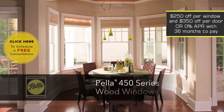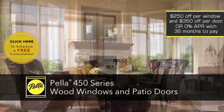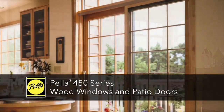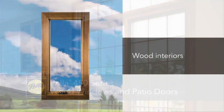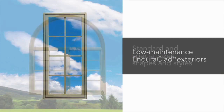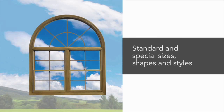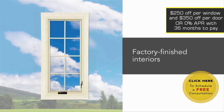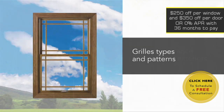Pella 450 series aluminum clad wood windows and patio doors offer the natural beauty of wood and are most popular features and options at a competitive price. They're beautifully crafted, with many of the standard features found on our premium wood line, but are priced to fit most budgets. They also offer Pella's most popular options, like pre-finished wood interiors and several grill types and patterns.